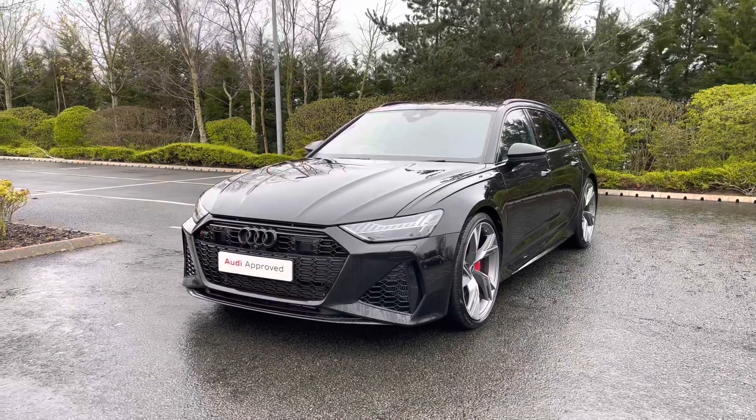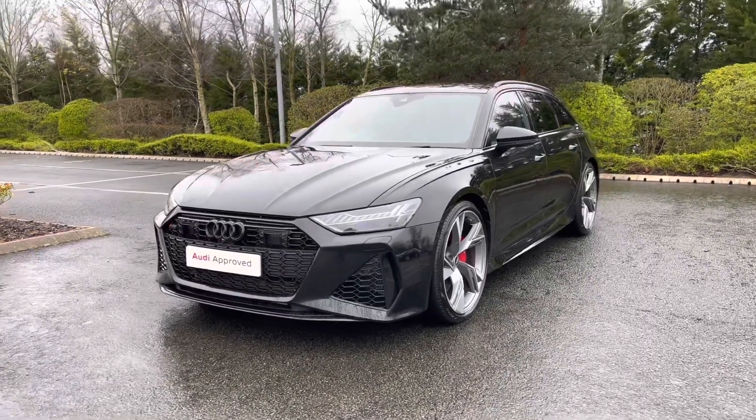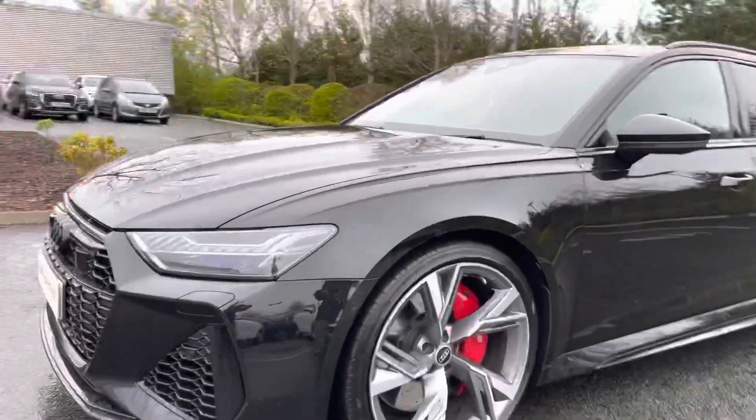This car's 4-litre V8 engine produces 600 PS and gets you from 0 to 62 miles an hour in just 3.6 seconds.